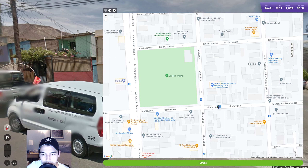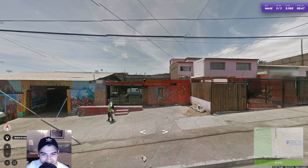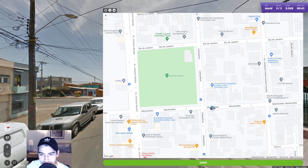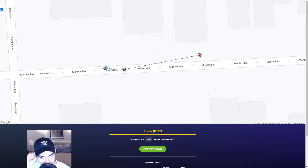We're just a little bit further up the street, and there is another perfect score. Good game so far, very good game.